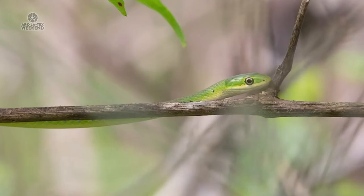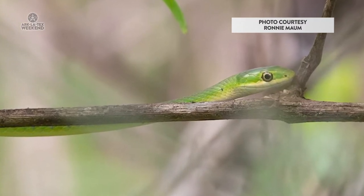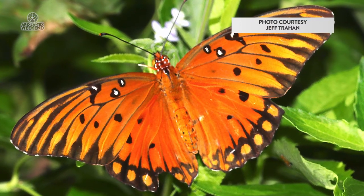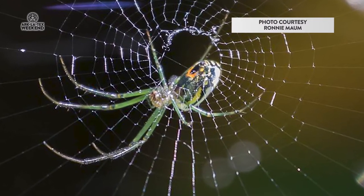There's others you may not want to see — we have snakes. There's one called the green snake, and it is camouflaged to blend in to the vegetation. If you're out there shooting a picture of a butterfly, you might see a little green snake. They're not venomous; they eat spiders.